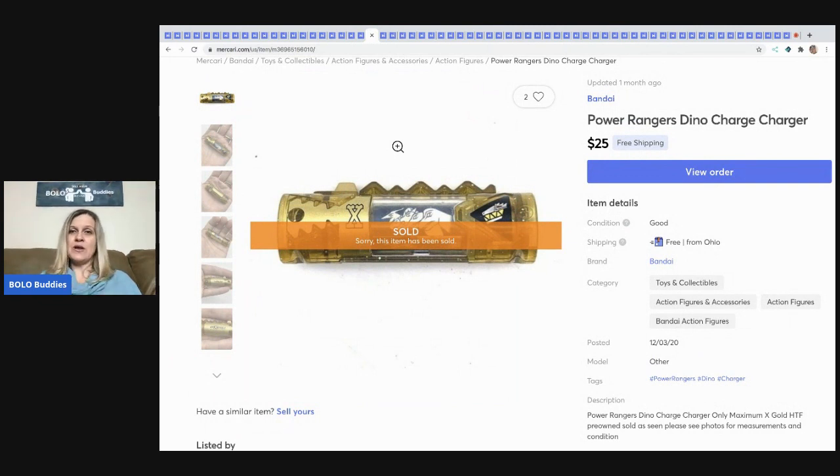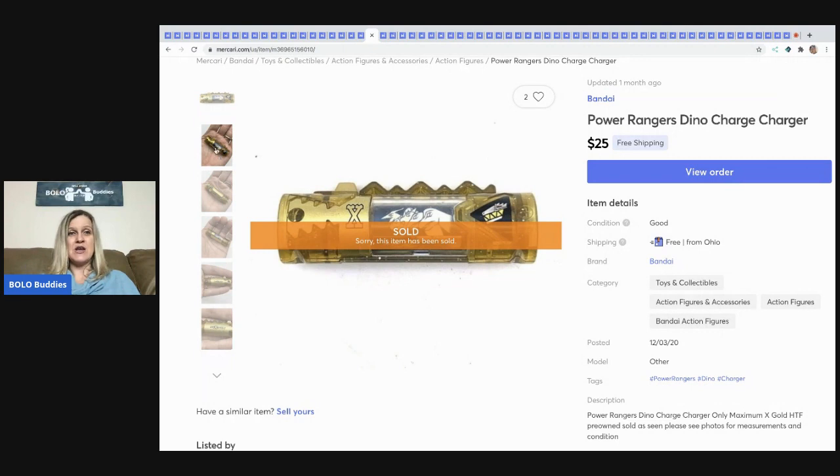This was in that tote also — it's the gold one, the Maximum X Gold, and it's hard to find. This one sold for $25 with free shipping. You can see how small it is — just little.